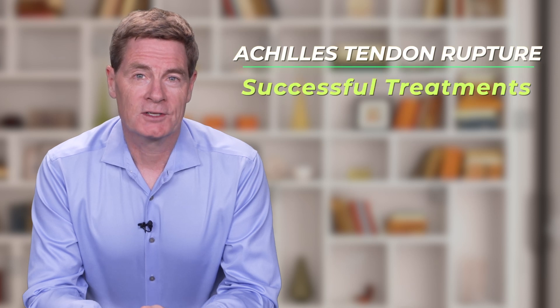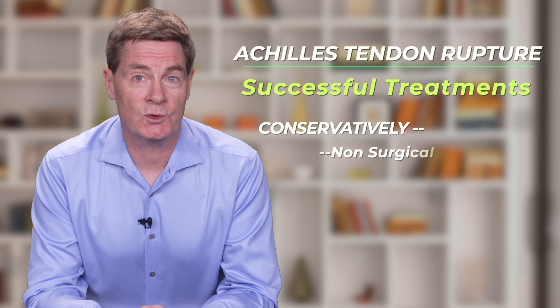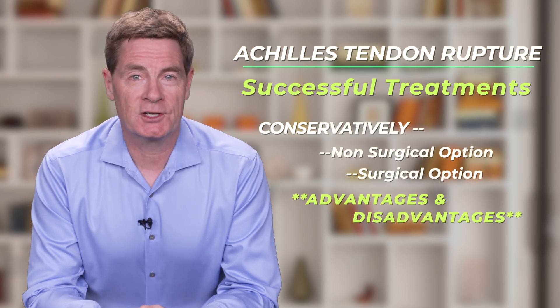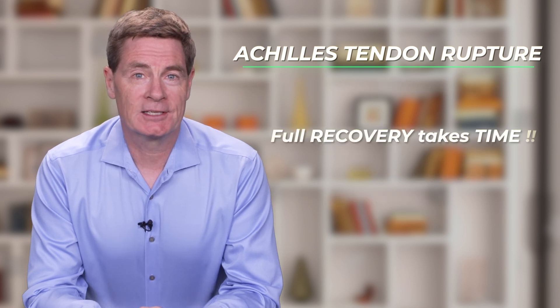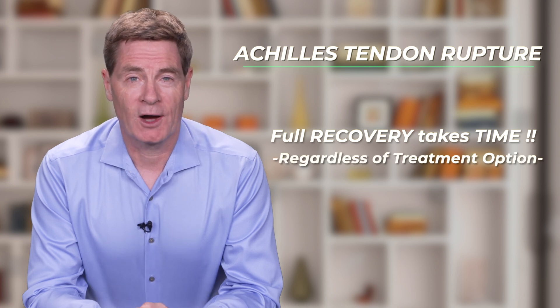An Achilles tendon rupture is a frustrating injury. However, successful treatment can usually be achieved either conservatively without surgery or with surgery. There are advantages and disadvantages to both approaches. Unfortunately, a ruptured Achilles typically takes a long time to fully recover from, regardless of how it's treated.